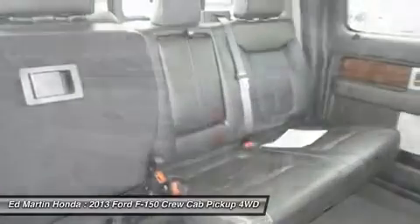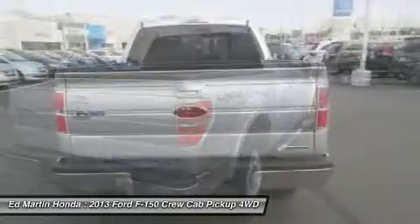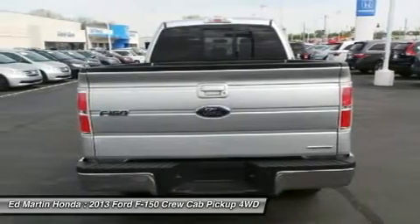Four wheel drive, keyless entry, floor mats, aluminum wheels, cruise control. Come take a test drive today.